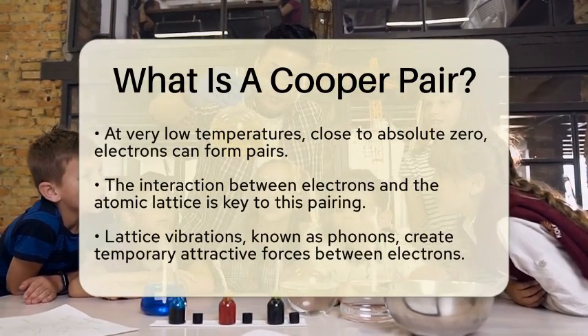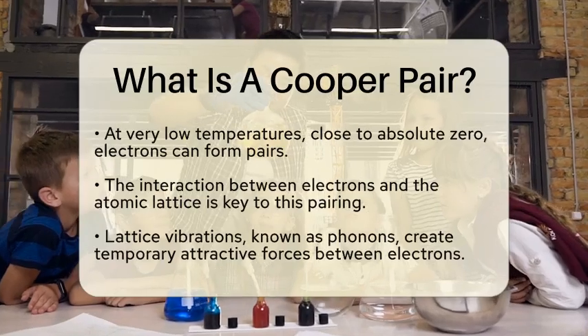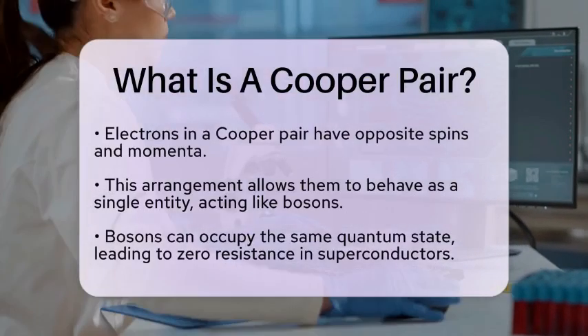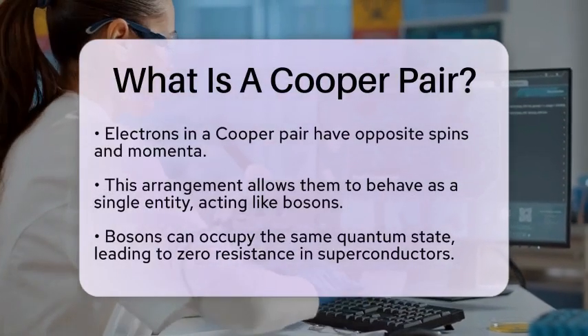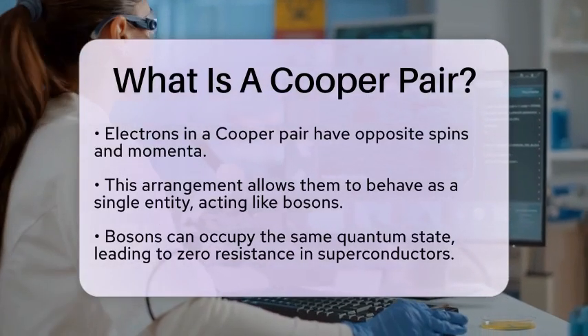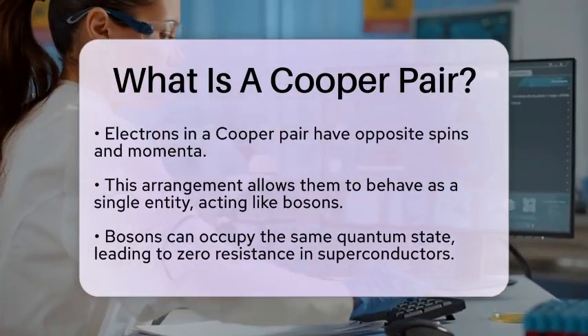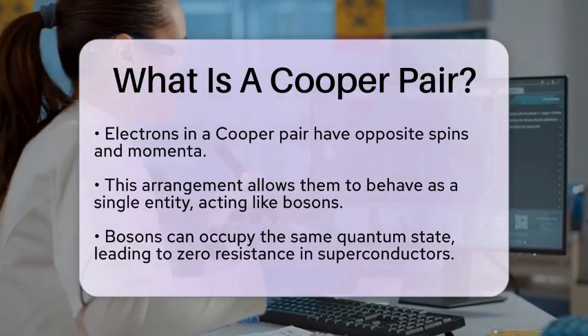When Cooper pairs move through a material, they can coordinate their movements with other pairs. This coordination is what allows them to travel without any electrical resistance. Imagine a perfectly synchronized dance where everyone moves in harmony, avoiding any collisions. That's how Cooper pairs operate in a superconductor.